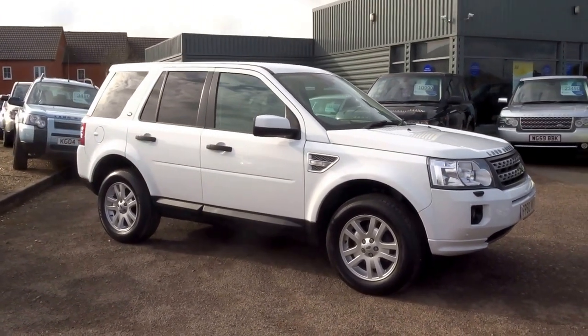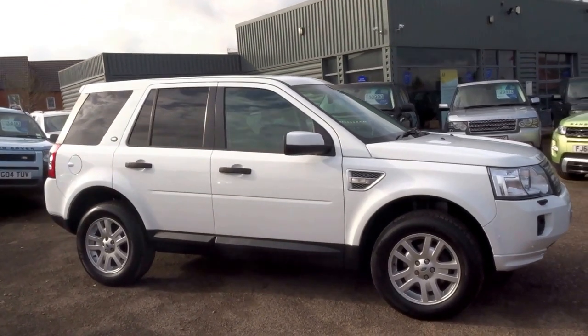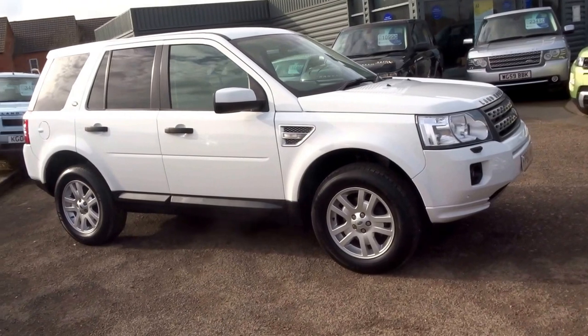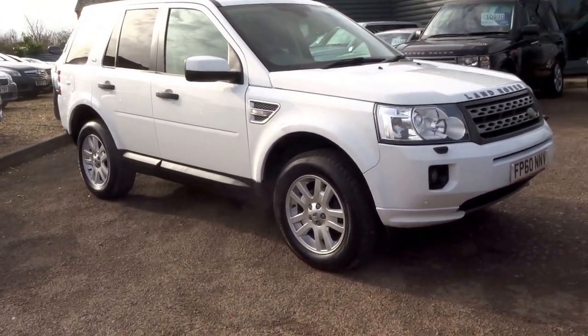If you'd like to buy it, give me a call. My name's George and my telephone number is 01926 267813. All it takes is a £500 holding deposit and the car is yours. Speak to you soon.